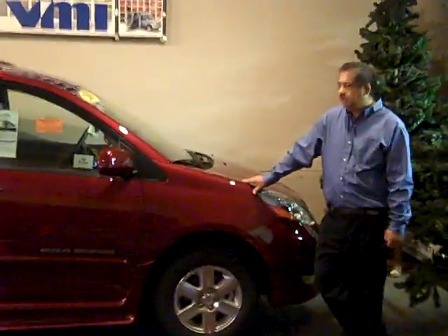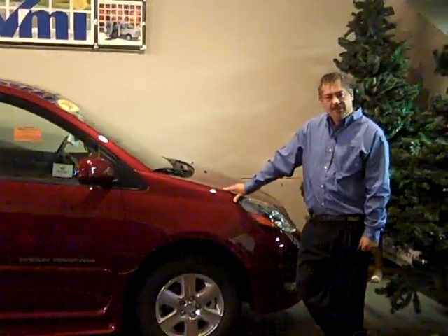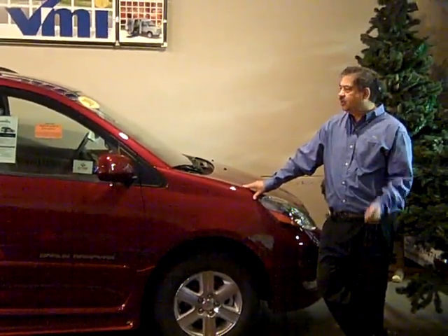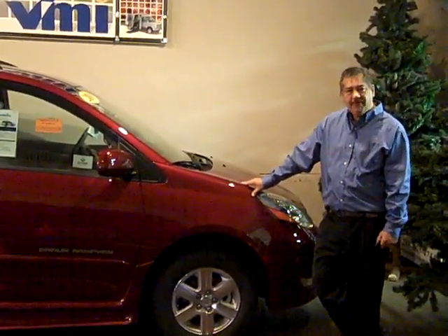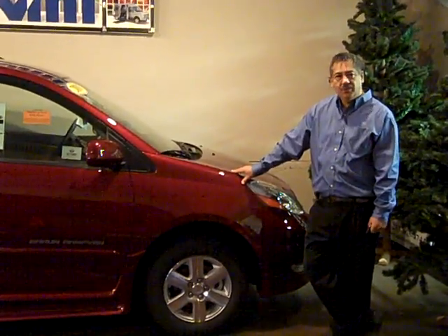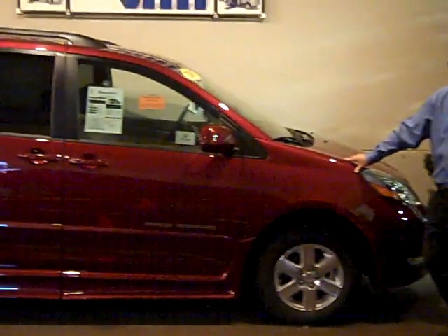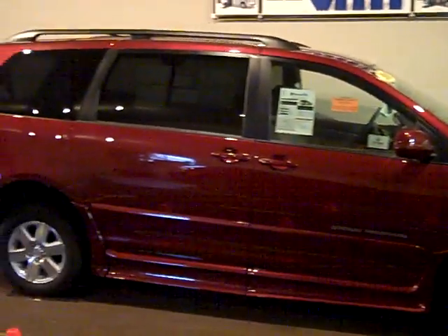Hi, I'm Ron from Kersey Mobility, and at Kersey Mobility we offer a mobility solution for almost every mobility need. One of our solutions is this — the BraunAbility ramp van conversion based on the Toyota Sienna. The Toyota Sienna offers quality, and the BraunAbility ramp van conversion offers reliability.